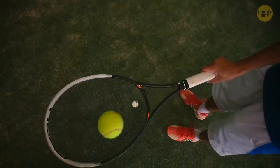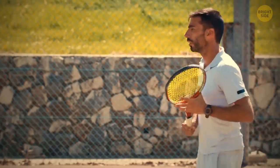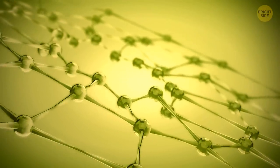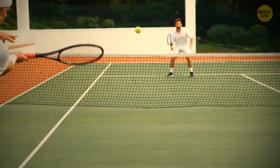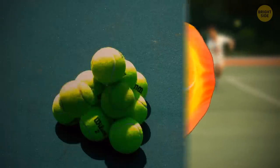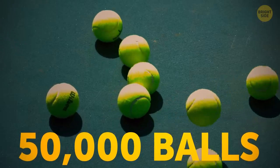Tennis balls in Wimbledon must be kept at a perfect temperature to ensure they bounce at a consistent level. They're stored at 68 degrees Fahrenheit, so they're cold enough that the molecules inside the ball shrink, ensuring they bounce lower. Then they're continuously swapped throughout a match as they expand by being hit too much, becoming too bouncy. Wimbledon goes through 50,000 tennis balls each year.